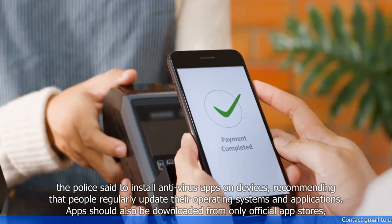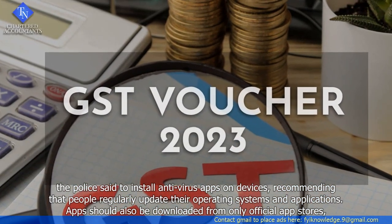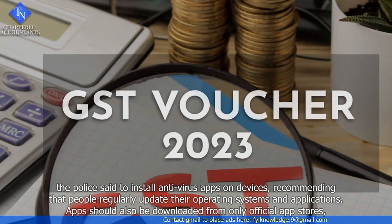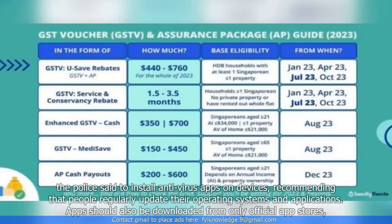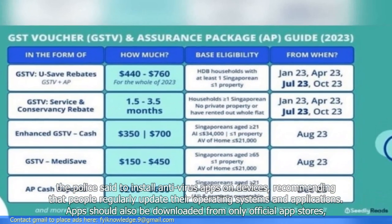To protect themselves from being scammed, the police said to install antivirus apps on devices, recommending that people regularly update their operating systems and applications. Apps should also be downloaded from only official app stores.